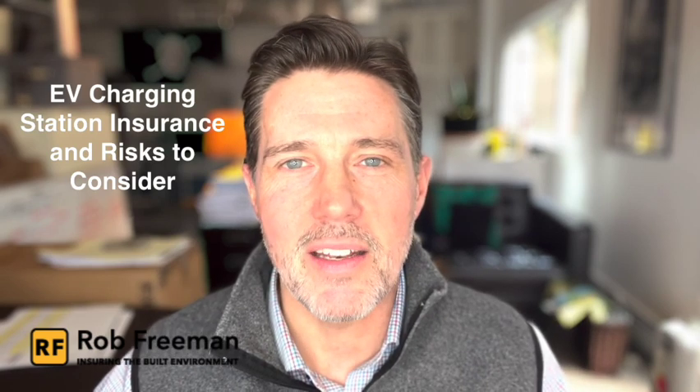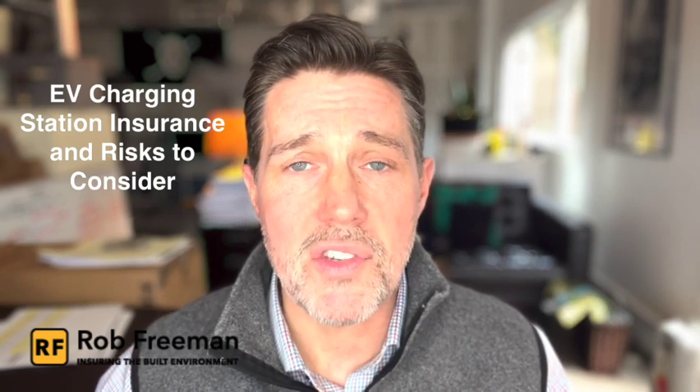Hey everybody, I'm Rob Freeman and welcome back to Ensuring the Built Environment, where every week we talk about insurance and issues in the world of clean energy and how you can become a smarter insurance buyer and save time and money when doing so.